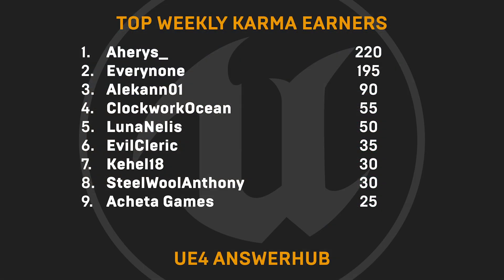Now for our special shout-out to our top weekly karma earners this week: Ahiris, Everynone, Alcon01, ClockworkOcean, LunaNelis, EvilCleric, Cahel18, SteelwoolAnthony, and Acheta Games.